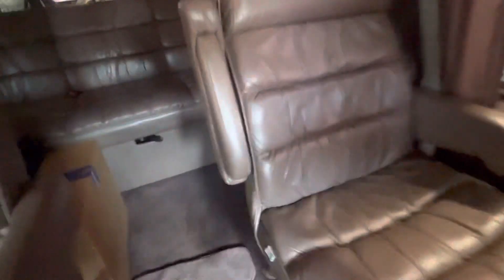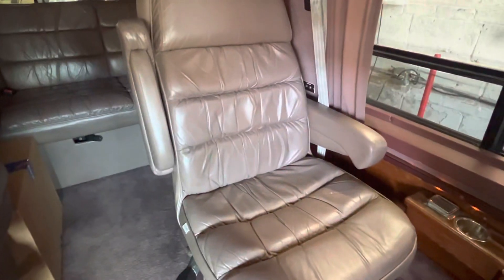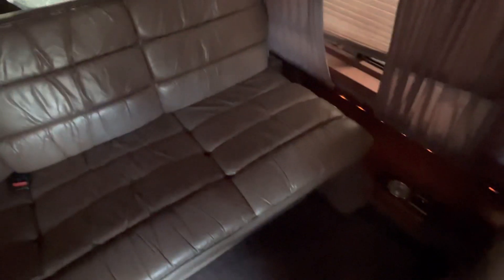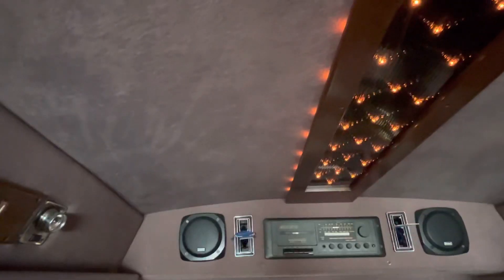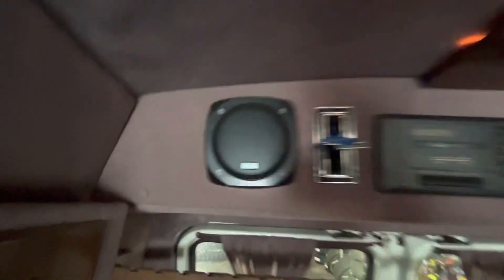Let's take a tour inside — I'm going to move these carpets out of the way. Clean leather interior, clean floors, sofa bed in the back. There's an old school radio — I don't think it works — but the speakers, I hear those are on now.